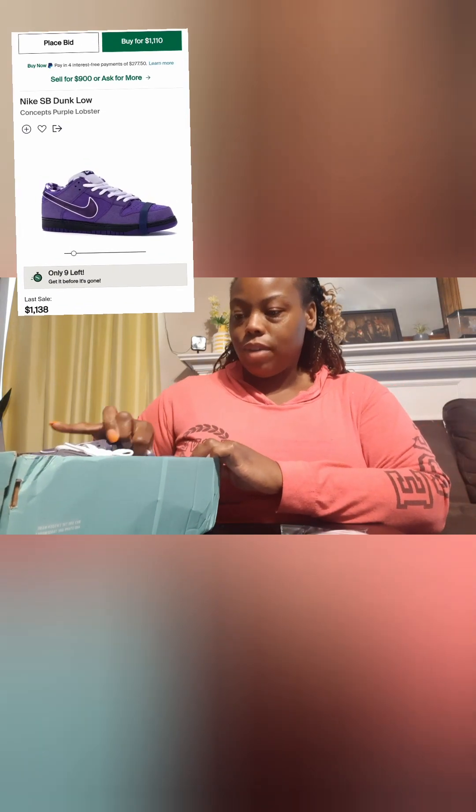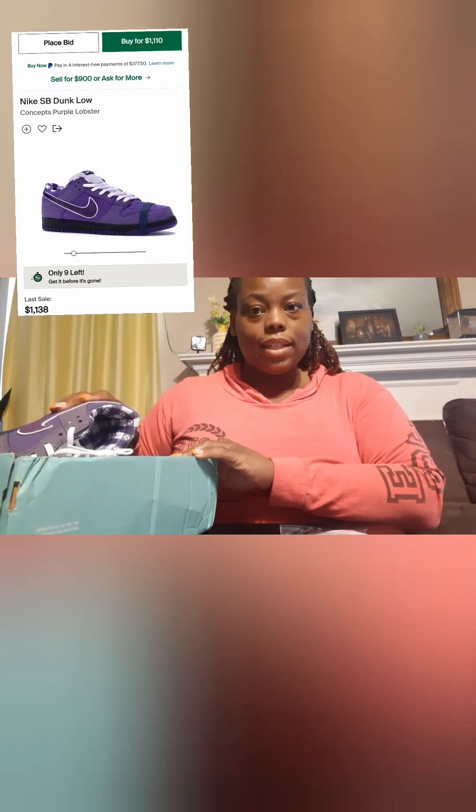I had no idea what they were, but this is a Nike Dunk Low Pro and it's called Lobster Purple, Lobster Violet. My husband is the shoe guy around here and I told him I ordered these shoes for my son. He was like, 'What?! Those shoes are worth...' I'll try to get a picture of how much they are on StockX — they're apparently very expensive and lots of people like these shoes.